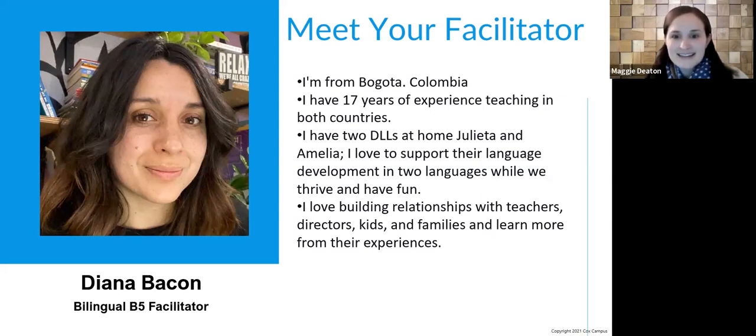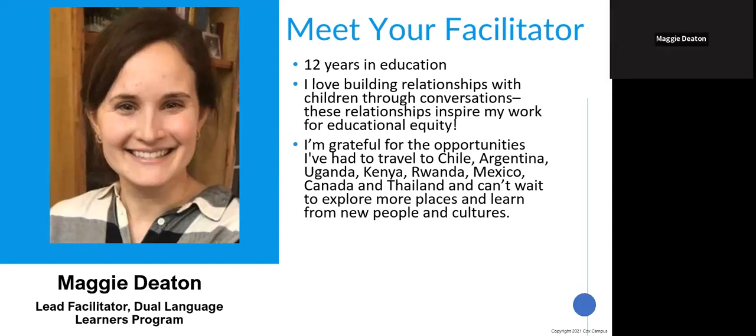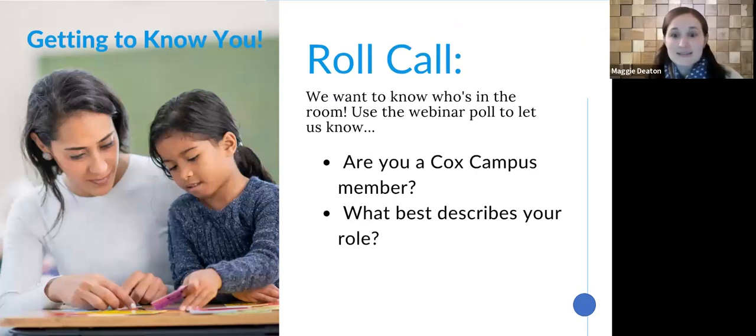I'm Maggie Deaton, and I am on the dual language learners team with Diana. I'm the lead facilitator and I've been at Rollins for a little more than eight years. Before that, my background was in teaching children who are dual language learners. In my role now, I work with leaders and teachers who support children who are developing in two or more languages. We also have on our call today our teammates Nathan and Trina, who will be working tech and moderating the chat.